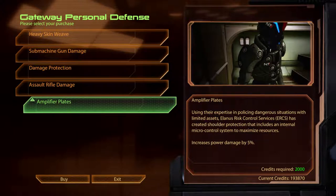Amplifier Plates. Using their expertise in policing dangerous situations with limited assets, Alanis Risk Control Services has created shoulder protection that includes an internal micro-control system to maximise resources.